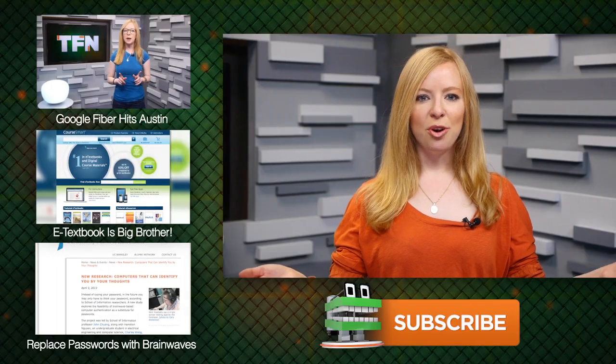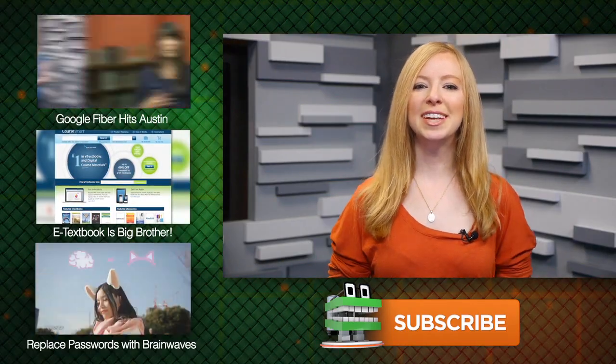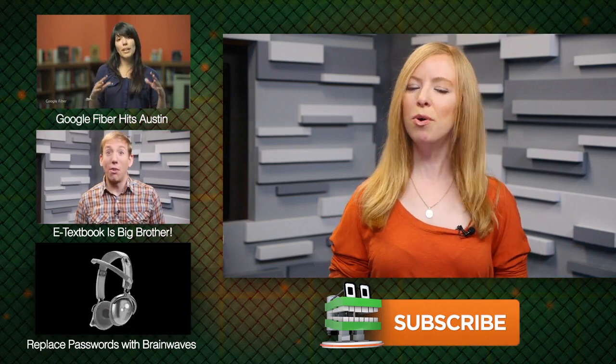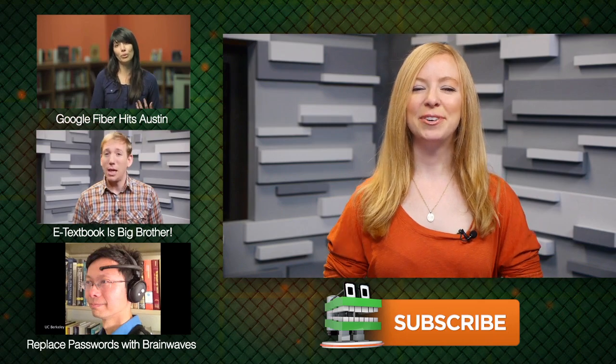So what are your thoughts on Shodan? As always, leave your questions or comments in the section below, and Scott and I will get to some of those this weekend, or you can send us a video response and get your mug on our episode. Thanks for watching. This is Annie for TFN.